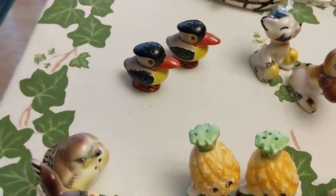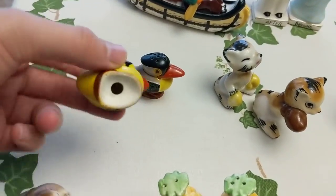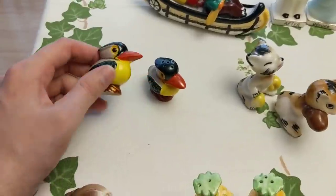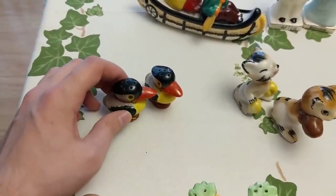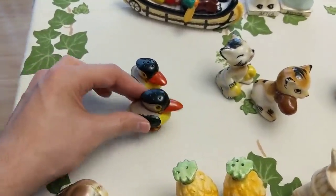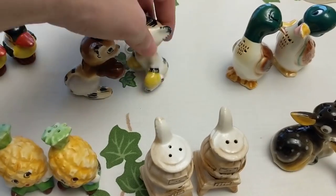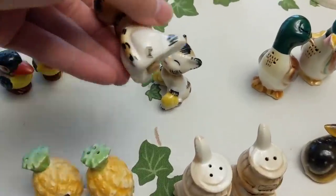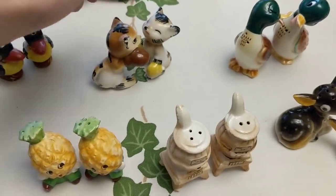Back over here we've got these little toucans or little birdies — a pair of them, made in Japan. I do have extra stoppers that I can repair that with so they are good to go. Not sure if these are going online or in the booth — generally in the booth I can get no more than about five or six dollars for a salt and pepper shaker, and I'm currently out of space. Here we have some cute little boxing kittens — I didn't notice that at first. There's what's left of a Japan sticker there — those will probably go online.